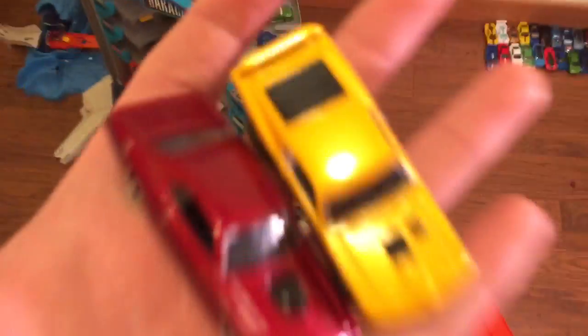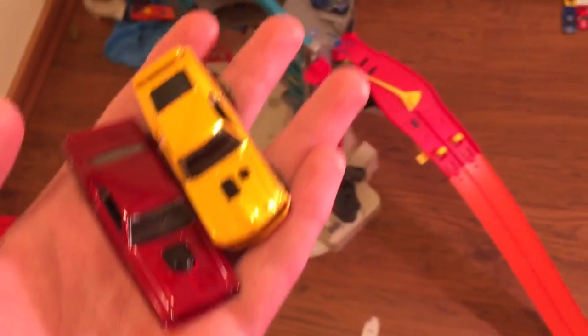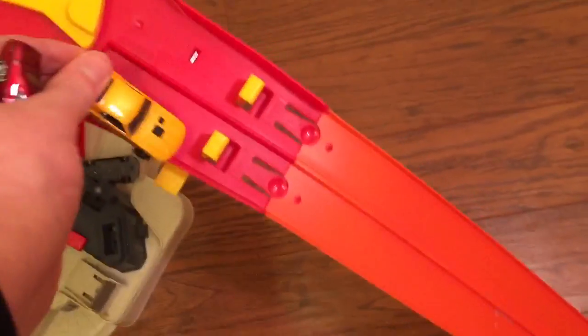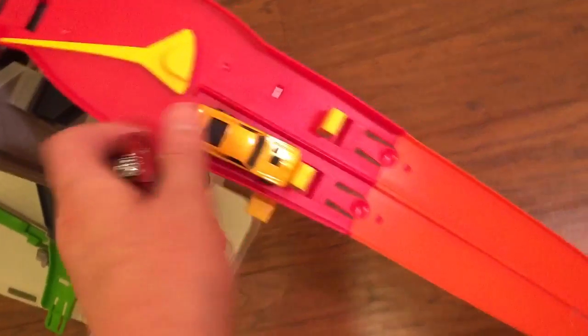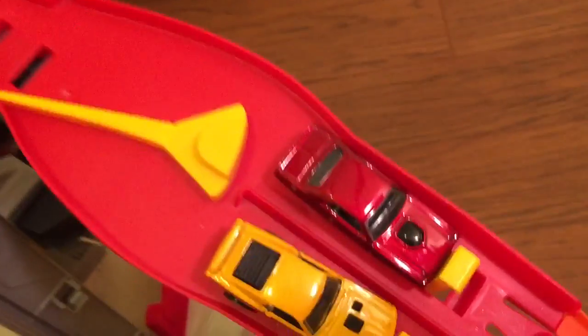We've got two classic muscle cars in the finale! Tell me in the comments who you think is going to win. I hope the Mach 1 wins and makes a name for himself, but I don't know. Mach 1 will be blue, Challenger will be red — on your marks, get set, go! And it is the Mustang Mach 1 who wins this 32-car tournament!